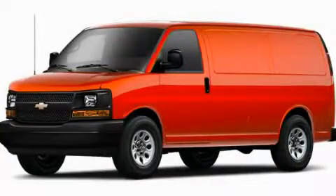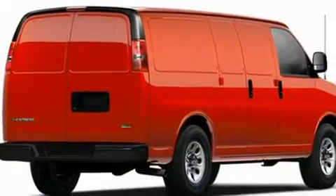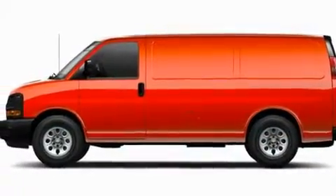This is a brand-new 2011 Chevrolet Express 2500. It features a 4.8-liter 8-cylinder engine and a 4-speed automatic transmission.